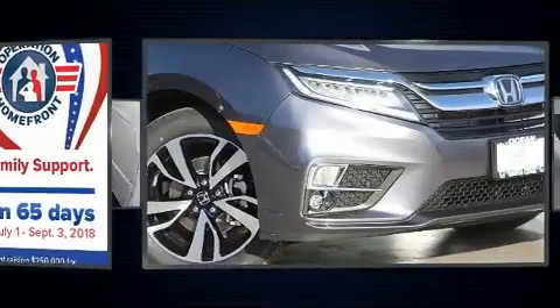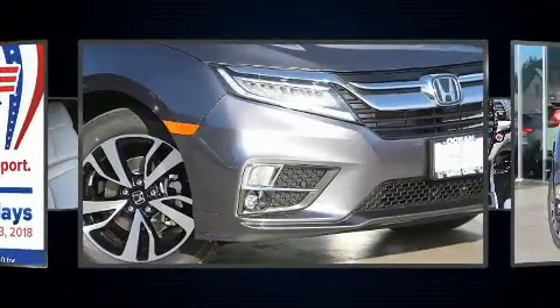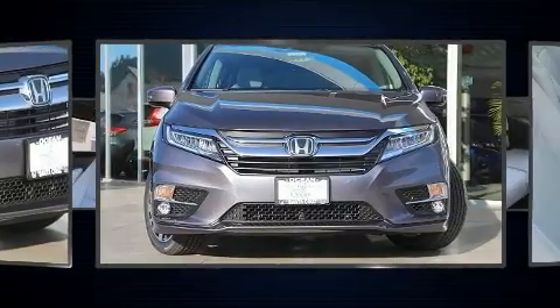Top features include a split folding rear seat, a power liftgate, lane departure warning, and a blind spot monitoring system.